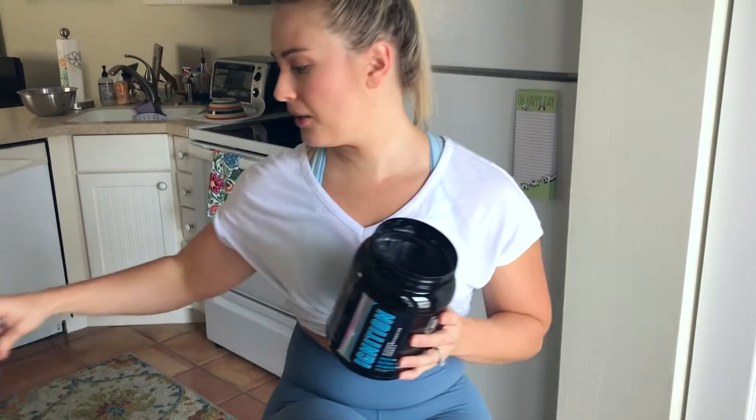Trust me, I have tried. With the two separate containers, I've learned I can take the Ignition and customize it based on my workouts. If I'm doing a bodyweight workout, I'm going to use less than if I were doing weights. If I'm lifting weights, I'm going to use more Ignition. The purpose of the hydrolyzed isolate protein is to refuel the muscle and build the muscle we just broke down during the workout.